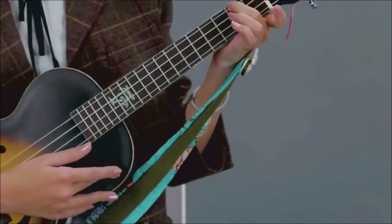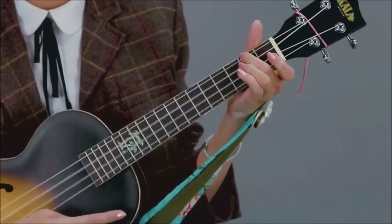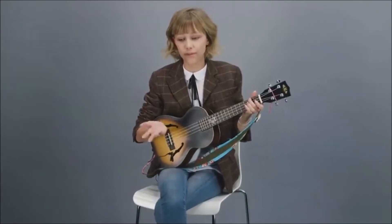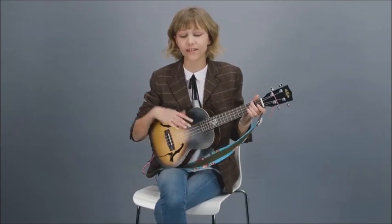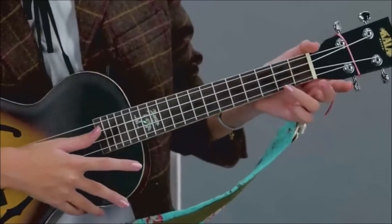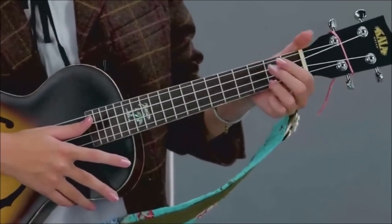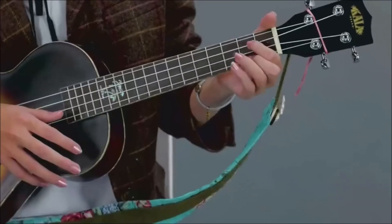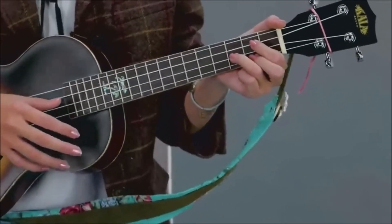A minor is the next one, and it's super simple — you just lift your pointer finger. And the last one is G, and out of all of them it's probably the most complicated, but it's really not complicated at all. You're going to take your ring finger and put it on the fourth string, second fret, pointer finger on the second string second fret, and your ring finger on the third string, third fret.